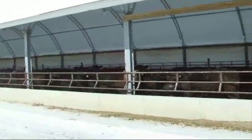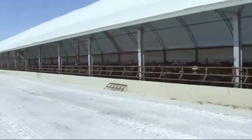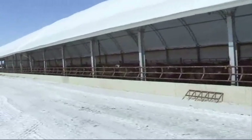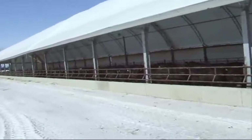It's constructed with cement pony walls, I-beam supports, truss pipe rafters, and covered with a tarp with an open ridge and a roll-up side curtain. Similar structures are available with square post and plank construction in widths from 36 to 50 feet and lengths up to 500 feet.